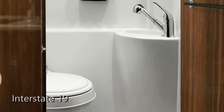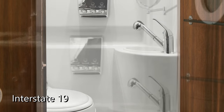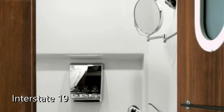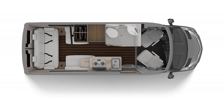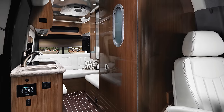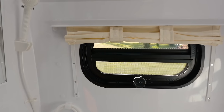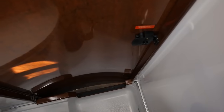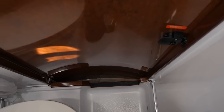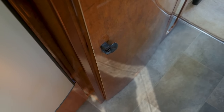Both are 3-piece wet baths, meaning the shower, toilet, and sink all share the same space. They're both pretty small, but every inch counts. The Interstate 19 angles the toilet and flares out the wall toward the front of the van to give more knee room when seated and a bit more elbow room when standing, and it features a window on the door to let in more light. On the Ascent there's an opening window to the outside, which helps with ventilation. The aisle way in the Ascent is also about 3 inches wider since the bathroom doesn't push out into it.